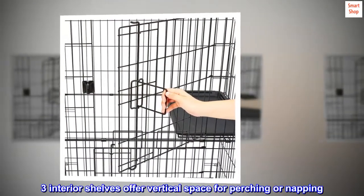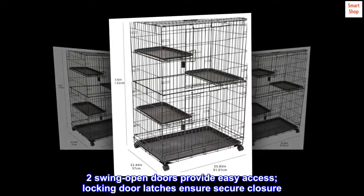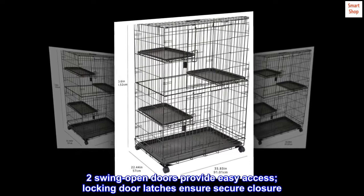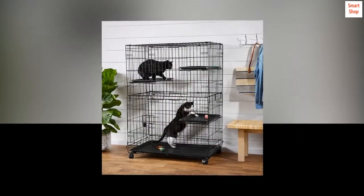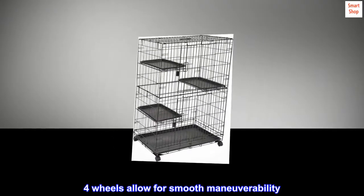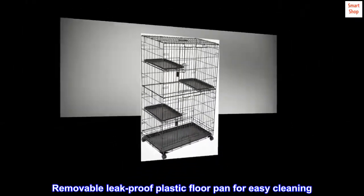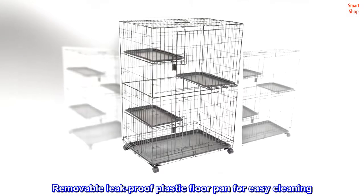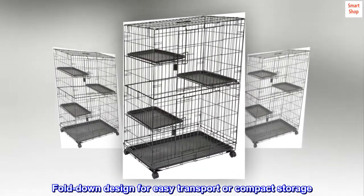Three interior shelves offer vertical space for perching or napping. Two swing-open doors provide easy access, and locking door latches ensure secure closure. Four wheels allow for smooth maneuverability. A removable leak-proof plastic floor pan makes for easy cleaning, and the fold-down design allows for easy transport or compact storage.